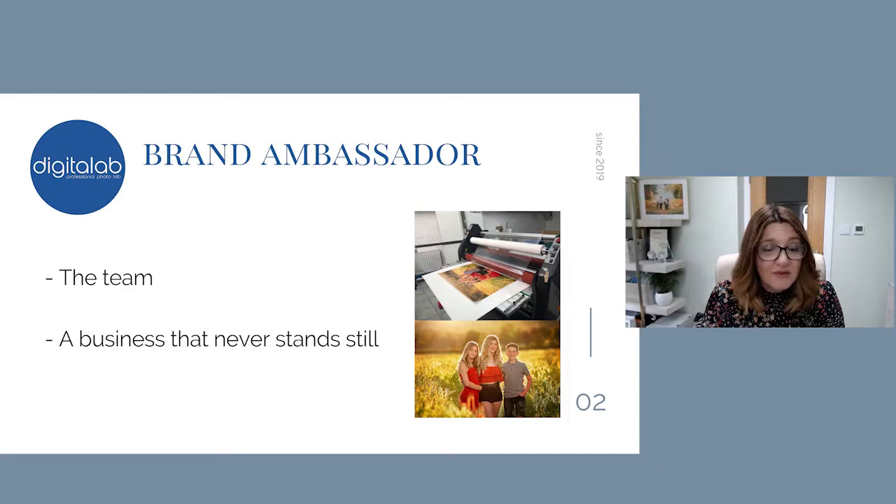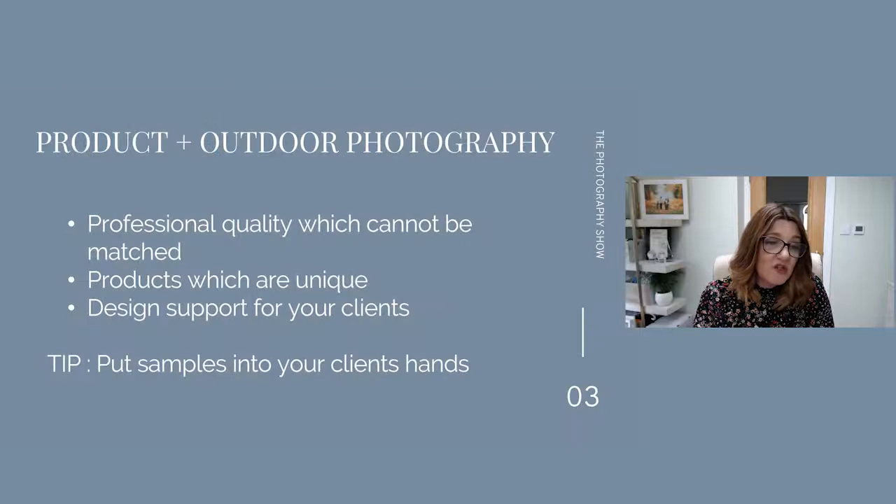They're also a business that never stands still. They innovate, they consider new products, they get feedback from their brand ambassadors and all of their clients, and they continue to evolve their business to add new products based on what's happening in the market. As an outdoor photographer, because I don't have a studio and I don't follow an in-person sales strategy, my galleries are delivered digitally. The reason I wanted to work with a product partner is to find a way to integrate product into that process, despite not seeing my clients back in person. The quality can't be matched — all of the product quality has been absolutely outstanding.